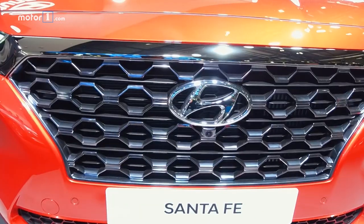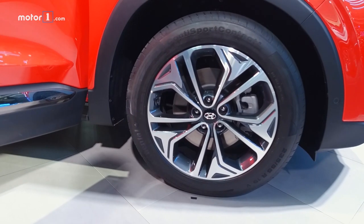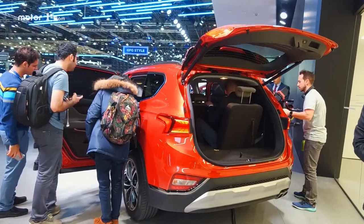A prominent grille dominates the exterior styling of the Hyundai, flanked by slim LED daytime running lights for a modern facade. Elsewhere, planners have gone for a luxury vehicle experience, like diamond-cut 19-inch wheels and a powered tailgate out back.